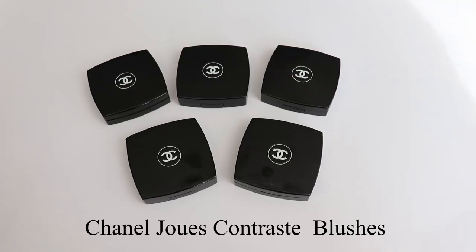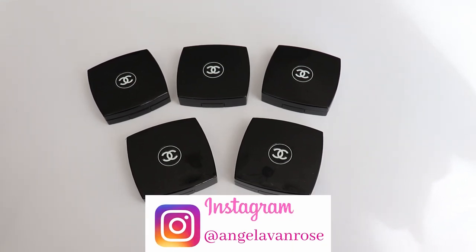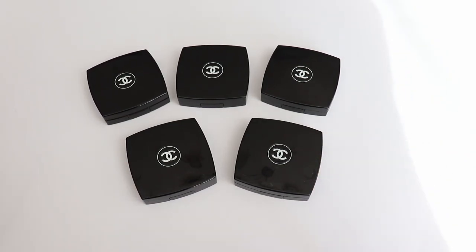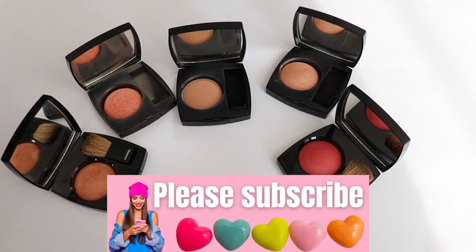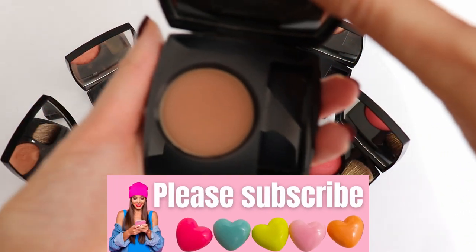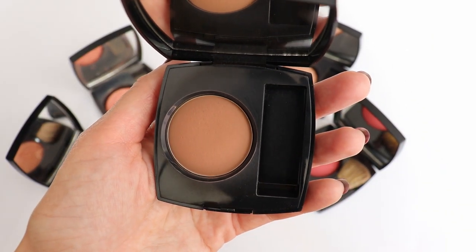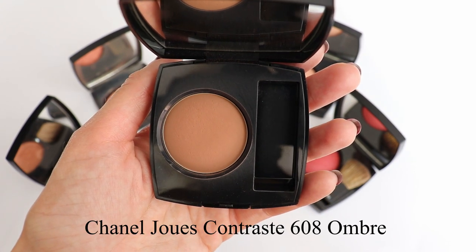Today I'm going to show you five of my Chanel Joues Contraste blushes. I'm going to show you close-ups and swatches in natural light, and a lot of you have been requesting this video. Now unfortunately for now I only have five of my Joues Contraste blushes — I have two more but they are not with me. The reason why I'm doing this video is the latest release from Chanel, their fall blush released with the fall makeup collection: Joues Contraste in Ombre.